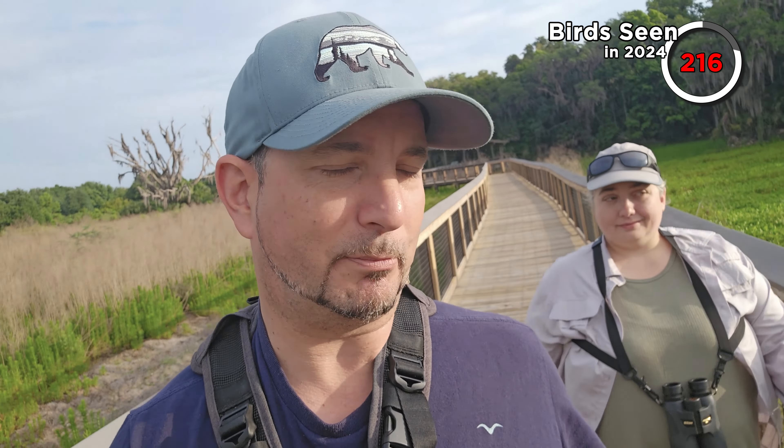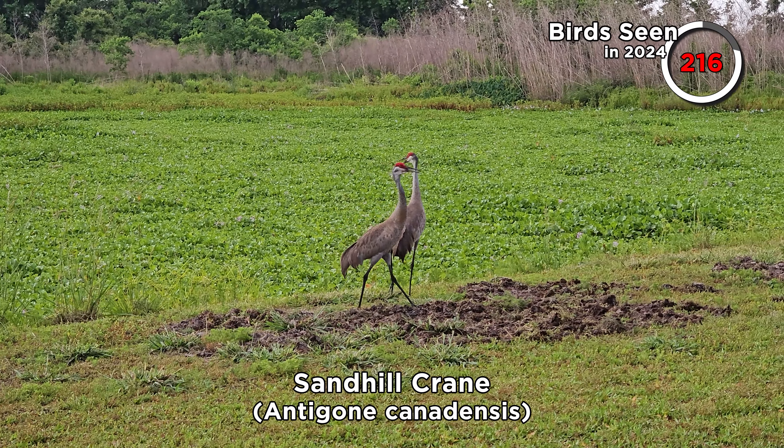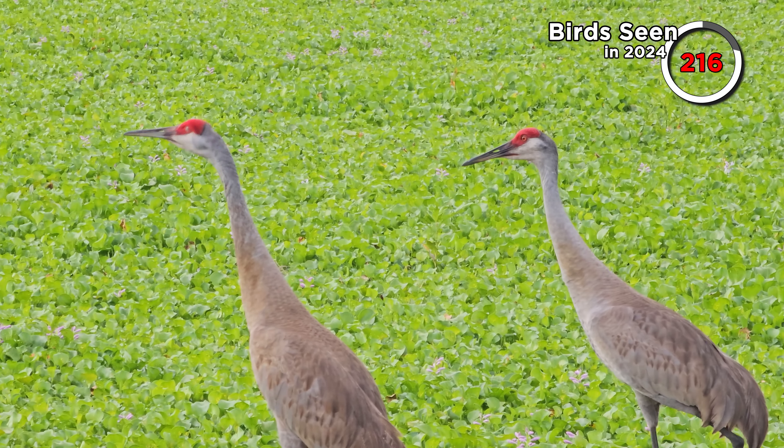Let's keep going along the boardwalk and see if we can pick anything else up. We can hear sandhill cranes in the background — they're pretty loud. Their call is so loud I've actually had to decrease the volume in this footage so that I don't deafen you with it.